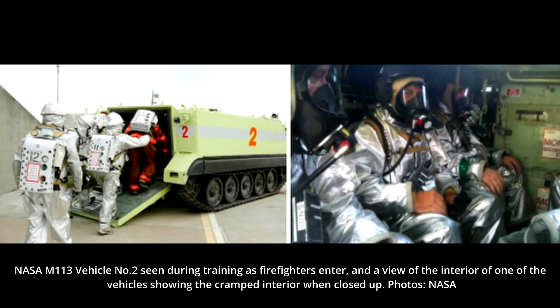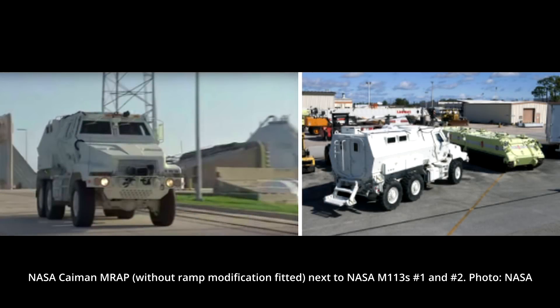Upon retirement, the M113s were replaced with surplus Cayman mine-resistant ambush-protected vehicles. Faster, more spacious, and affording the same protection as the M113s, the MRAPs will continue to provide astronauts with a quick getaway vehicle as NASA seeks a return to manned space flights. Following retirement, the fate of the M113s is unknown, although they have likely been scrapped.